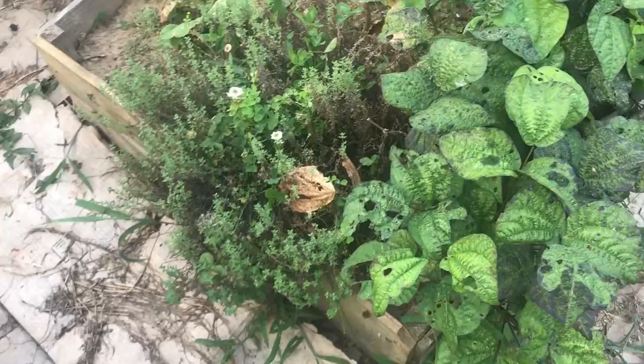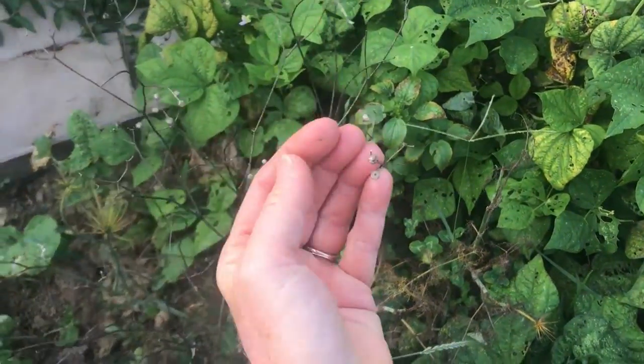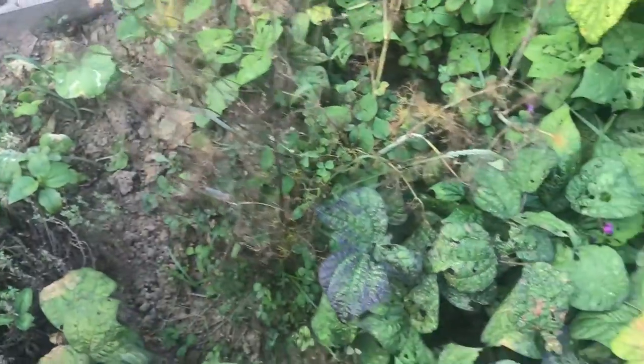This next bed has beans, rutabaga. It had dill in it - I've let it go to seed. It had cilantro which has went to seed too, and now it's coriander seed - which I had no idea! I'm learning something new every day. You can just drop that right back in there and it will come back up.